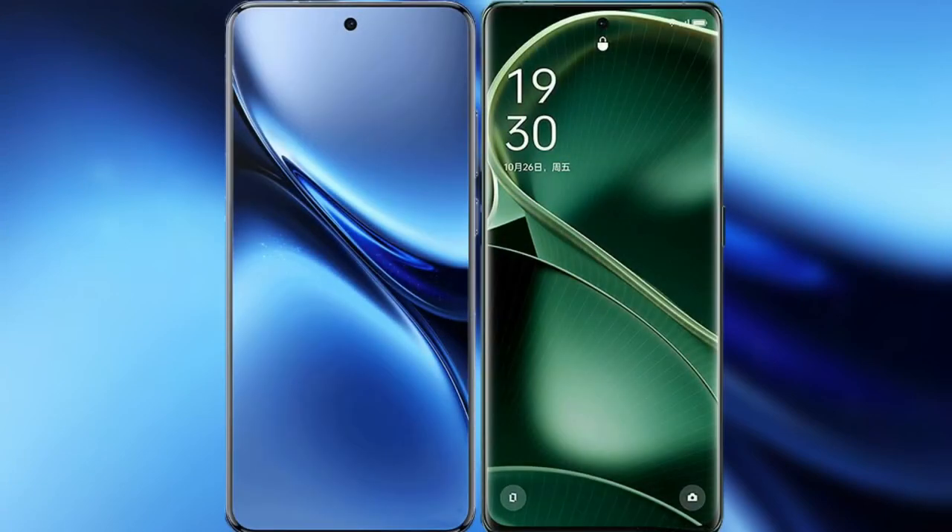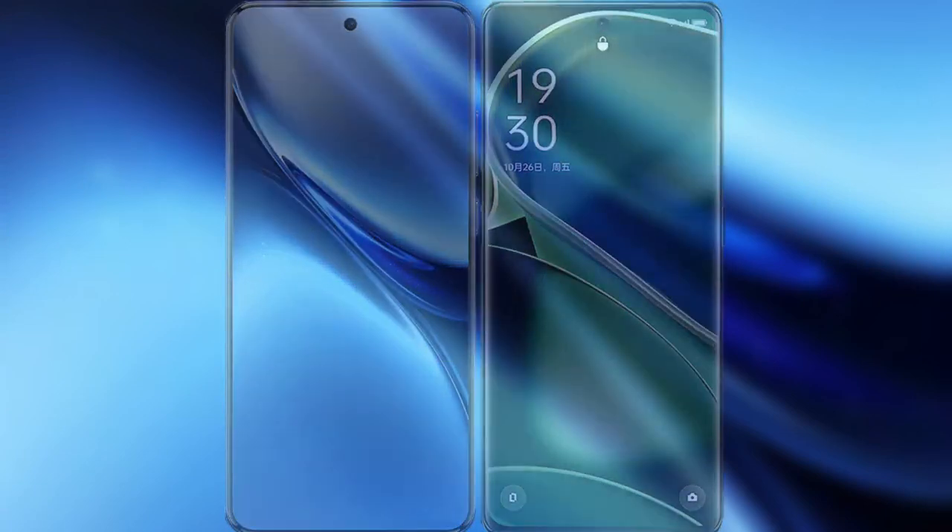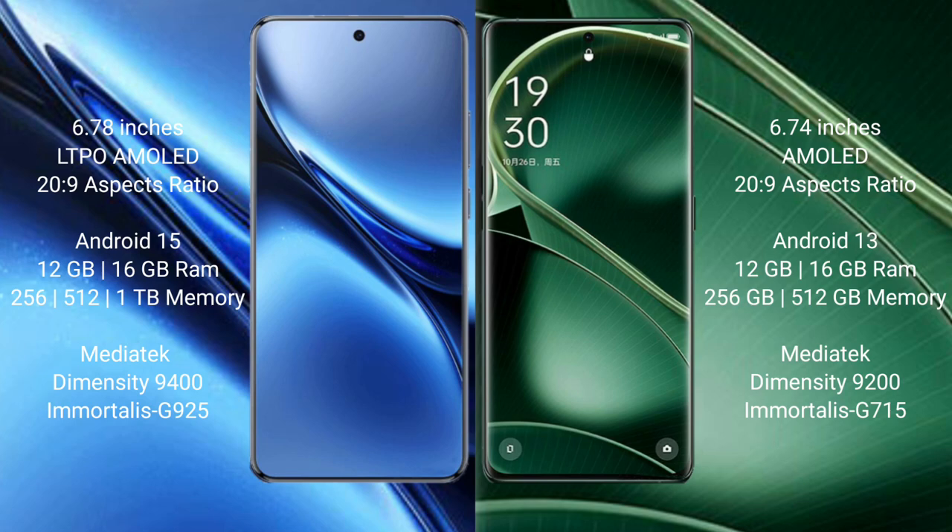I will compare the new vivo X200 Pro with OPPO Find X6. The vivo X200 Pro features a 6.78-inch LTPO AMOLED display, while the OPPO Find X6 features a 6.74-inch AMOLED display. Both phones support a 120Hz refresh rate.